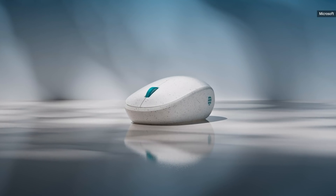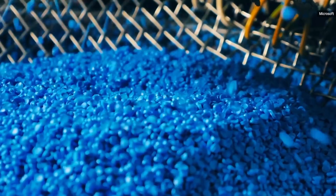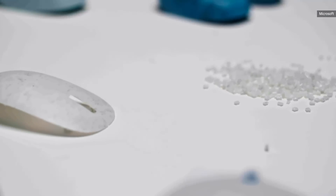On behalf of the team, I'm delighted to announce the Microsoft Ocean Plastic Mouse. The shell of the mouse is made up of 20% recycled ocean plastic. The box is 100% recyclable, and we make it easy to ship back an old mouse for recycling through our mailback program.